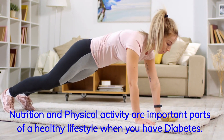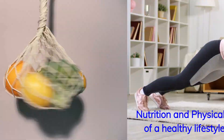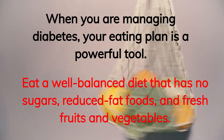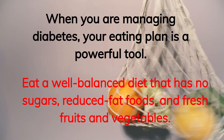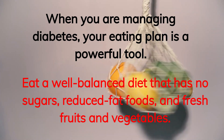Nutrition and physical activity are important parts of a healthy lifestyle when you have diabetes. When you are managing diabetes, your eating plan is a powerful tool. Eat a well-balanced diet that has no sugars, reduced-fat foods, and fresh fruits and vegetables.